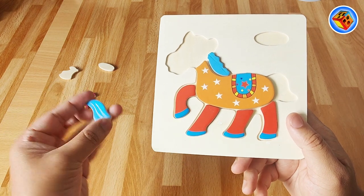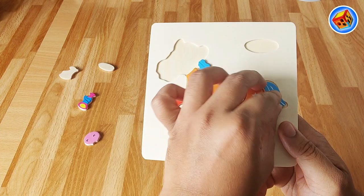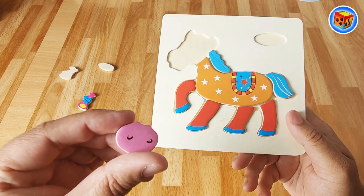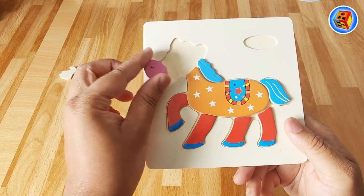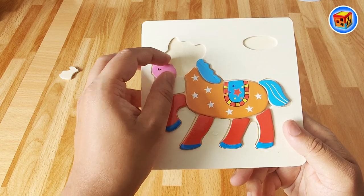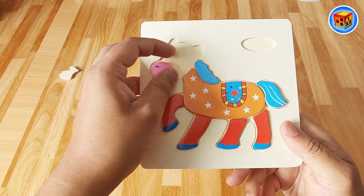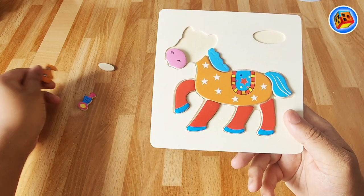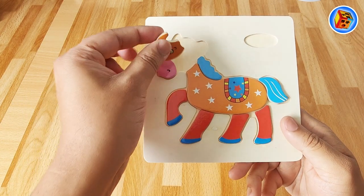We'll see if we can find out together. I know where this goes - that goes over here. Where does this go? What is it? It's weird. Maybe it goes here. Let's turn it upside down. I think it goes here - that's right! That must mean this goes over here.